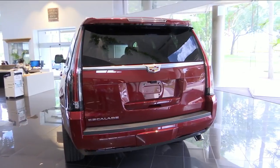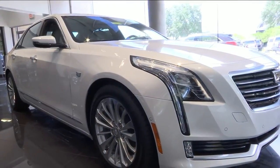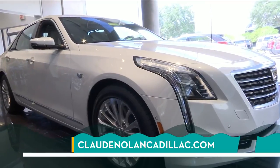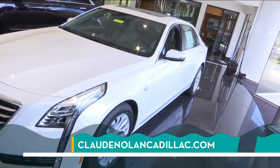And then what if you want something sporty? Well, there's the CTS, the ATS, the CT6, and even some newer 2019 models. But right now, we're going to put the focus on 2018 because of all the different specials out there. This is one of the best times to buy, so let's break that down.